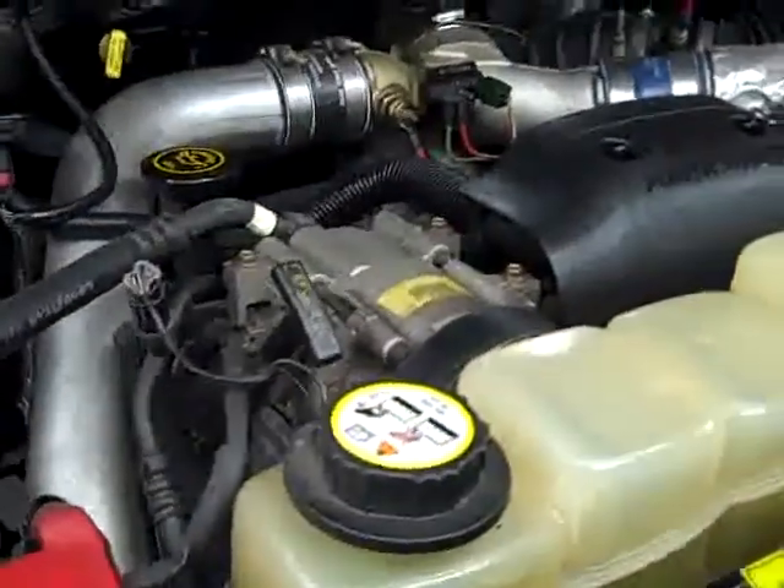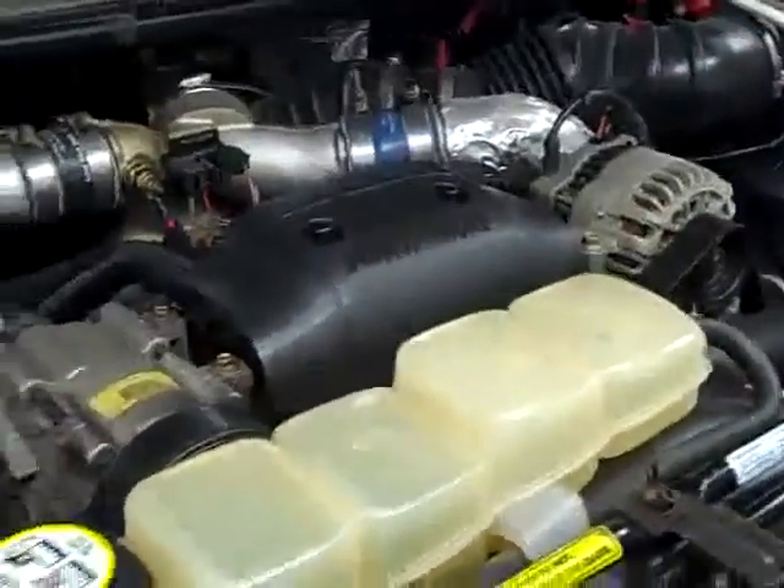Start it up. Take a quick look under the hood. The truck's been fully safety inspected. 7.3 Power Stroke diesel — very clean underneath.